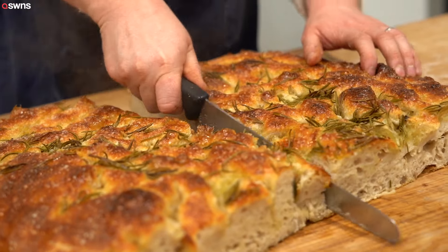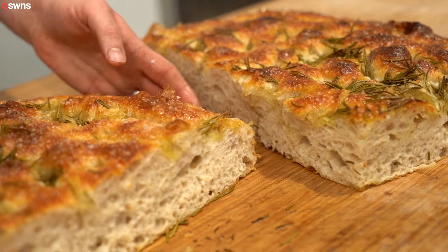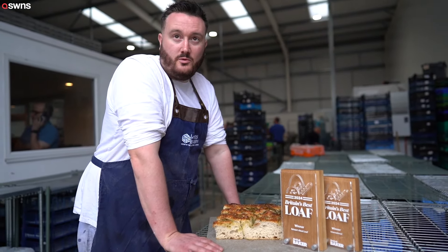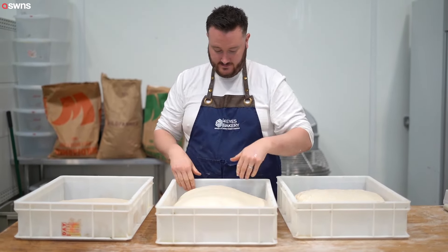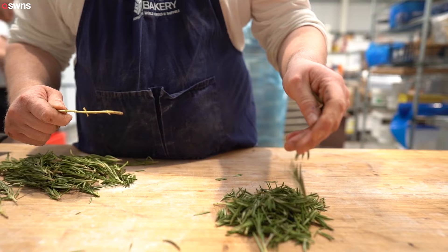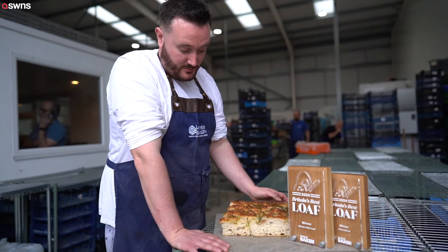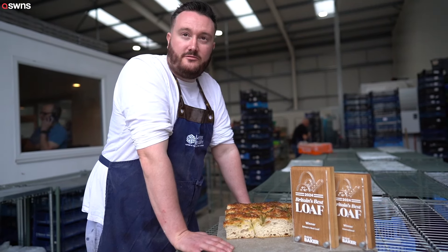This is our garlic and rosemary beet pan focaccia, which we entered into the international category at the Bruins Best Loaf competition. We won the international category, which got us into the final for Bruins Best Loaf, which we also won. It's always been the most popular product — it's our signature product for the bakery really, so we're very proud to have come back with the award.